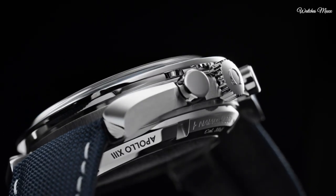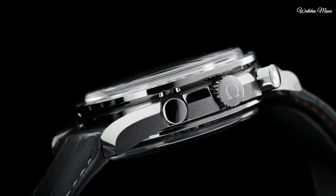Hello everyone, today I am going to show you the top best Omega watches based on specifications.